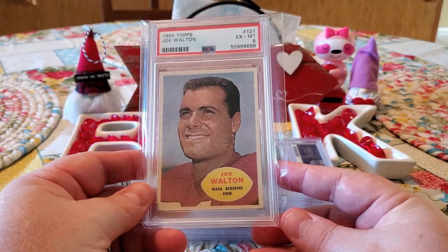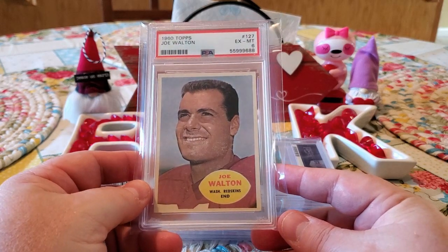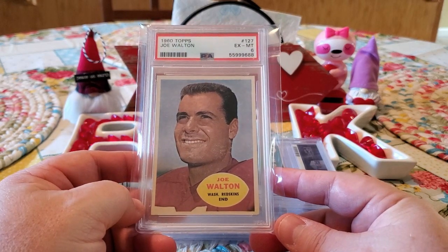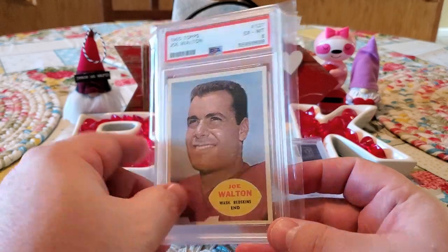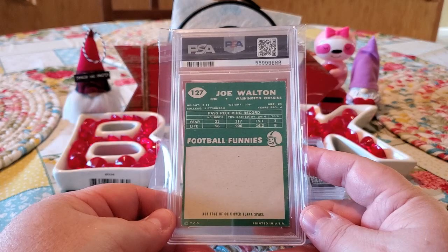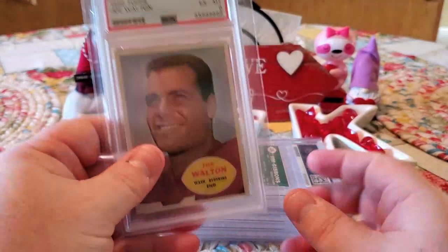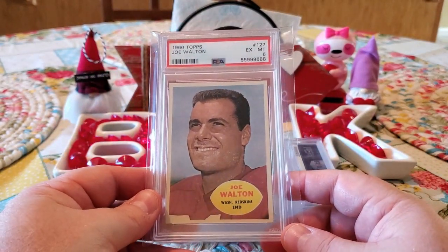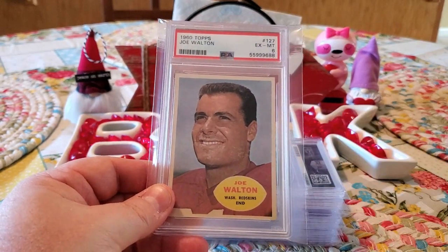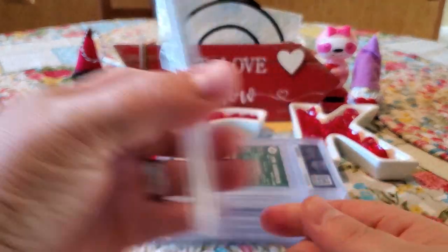We got a six on it from the Washington Redskins. I try to get cards that are as centered as possible — good color, centered, full borders, not scratched off on the back — and try to get them for a good deal. So we got this Joe Walton. Looked great. Glad that he got a six. I think that's pretty good. You can tell there's a little bit of a color issue — probably would have gotten higher had it not had that. But they're 1960 cards.